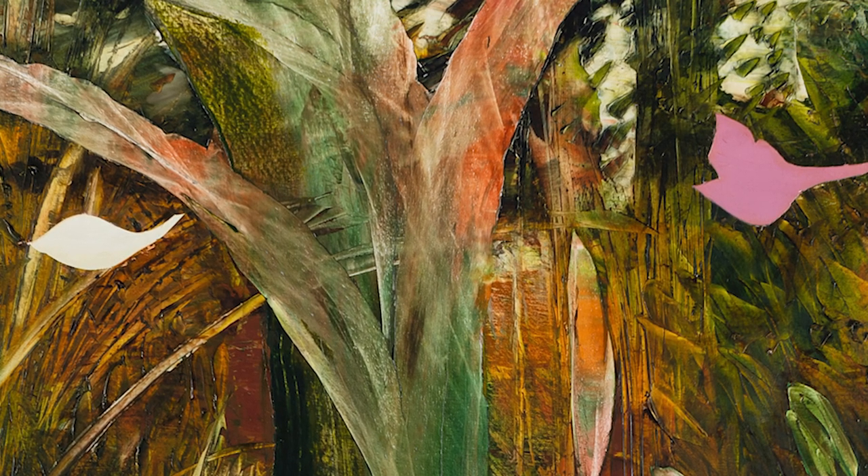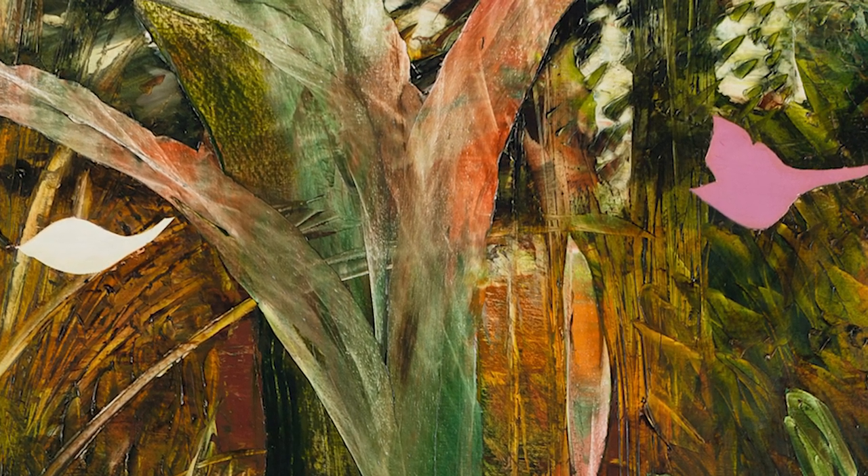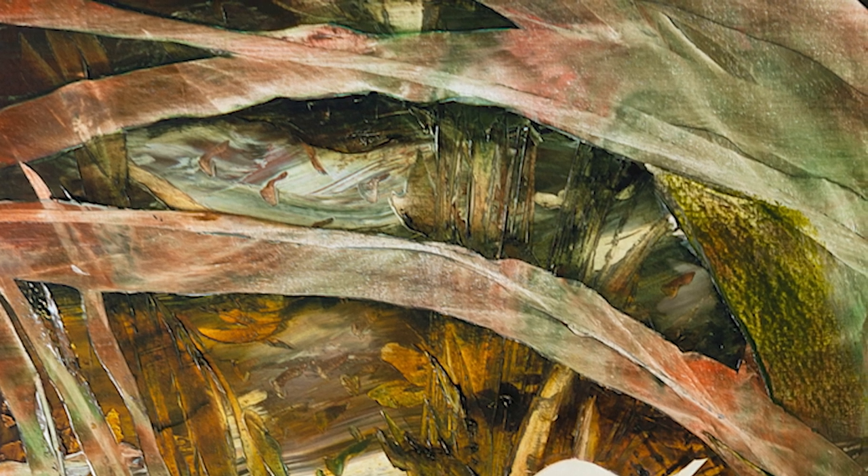I've been using more of an earth tone color palette since I've been painting. I think I'm most drawn to it because to me it kind of feels closest to the ground, or things growing or things dying — something that had a life.